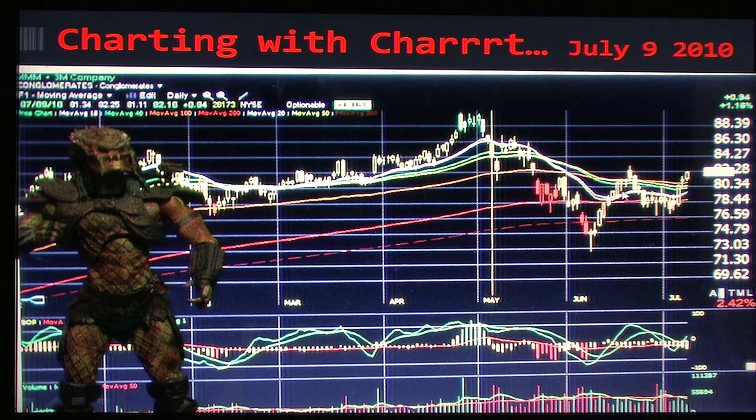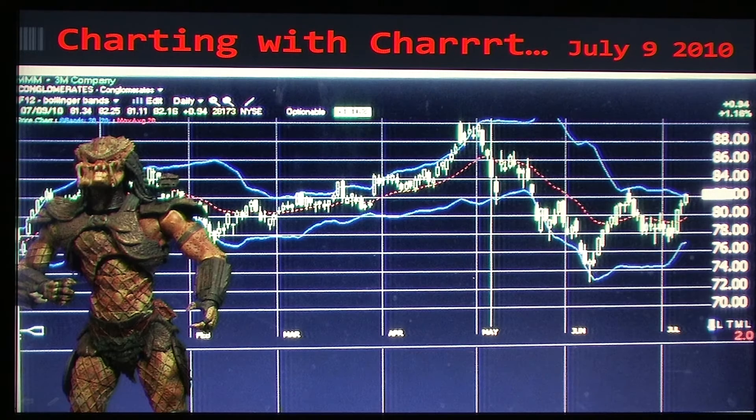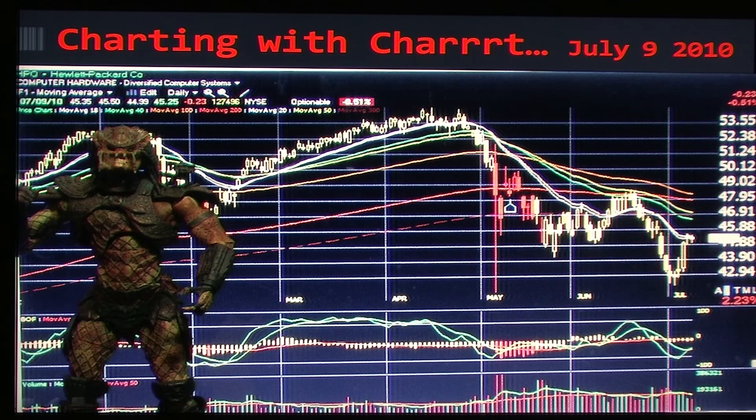As for 3M, you can see that it's above all of its moving averages and you're starting to see some upward ticks on the shorter-term moving average. You could see a Golden Cross possibly in the next several days. The momentum indicators are in the mid of the range and indicating an upward move, so I see 3M moving higher as well. But when you look at the Bollinger Bands you can see that it's peaking out on its upper bands.